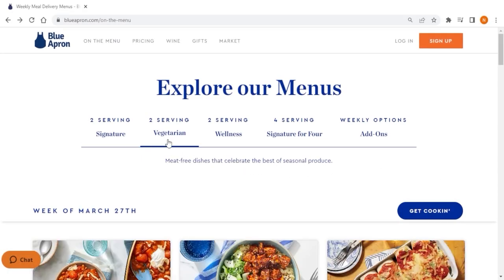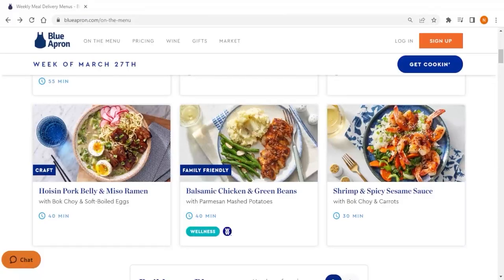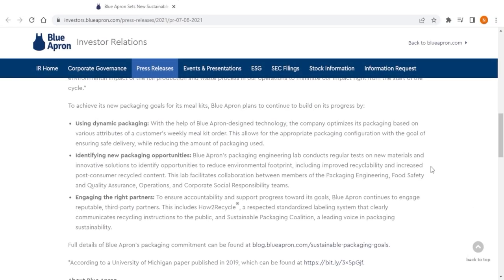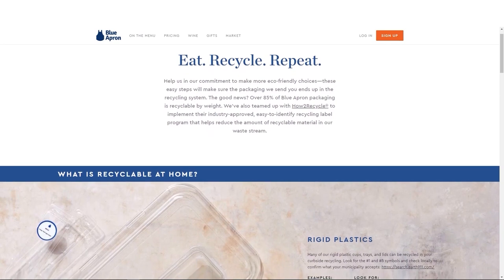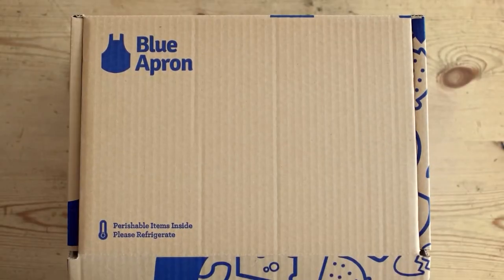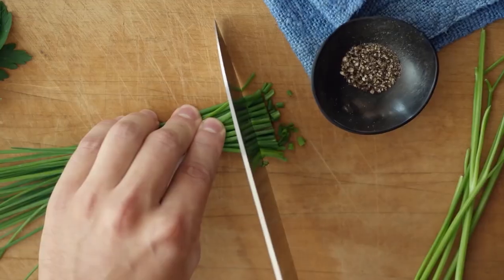Blue Apron also has a variety of dietary options available, including vegetarian, pescatarian, and family-style meals. The meals are filling and satisfying, and the recipes make use of creative substitutions to give a new blend of flavor. Another factor that sets Blue Apron apart is the company's commitment to sustainability — all of the packaging is recyclable and reusable, and the company goes to great lengths to ensure that the environmental impact of their service is minimized. The packaging is also designed to keep the ingredients fresh during shipping, given the often lengthy transit times for meal kits.